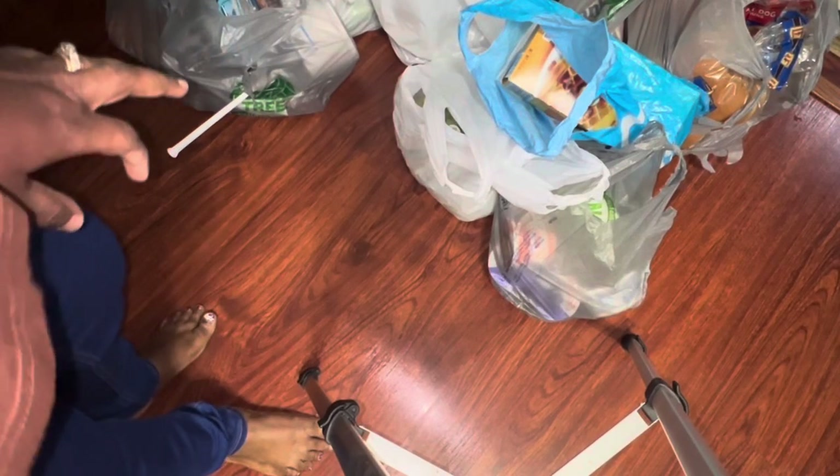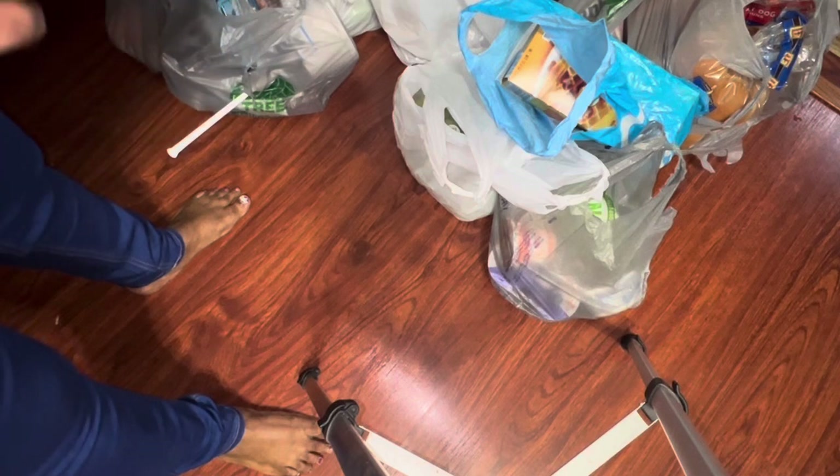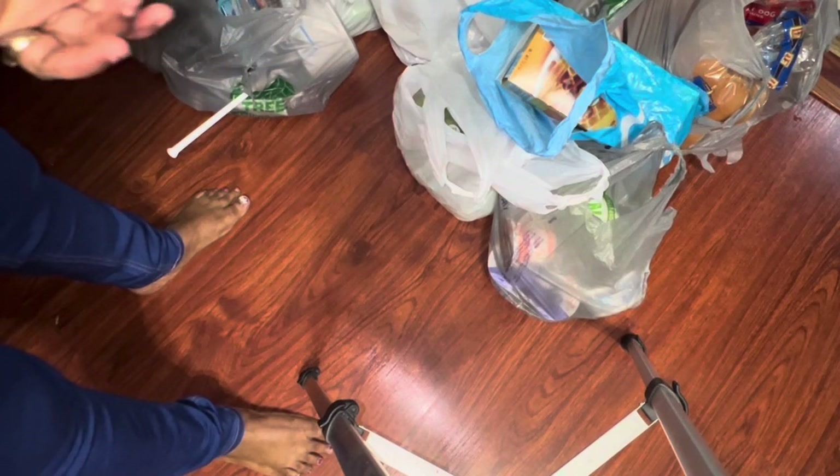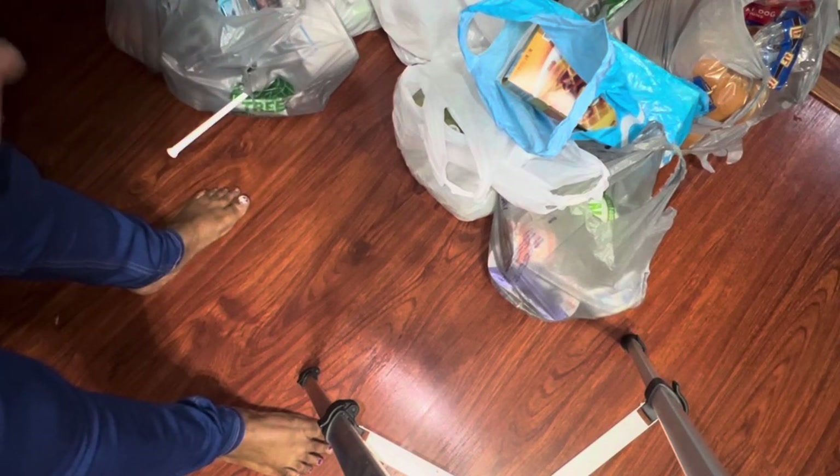Hey guys, welcome to my channel! Today I'm going to show you some of the products that I got from Walmart, Aldi, and Dollar Tree. These are my food orders for this week.